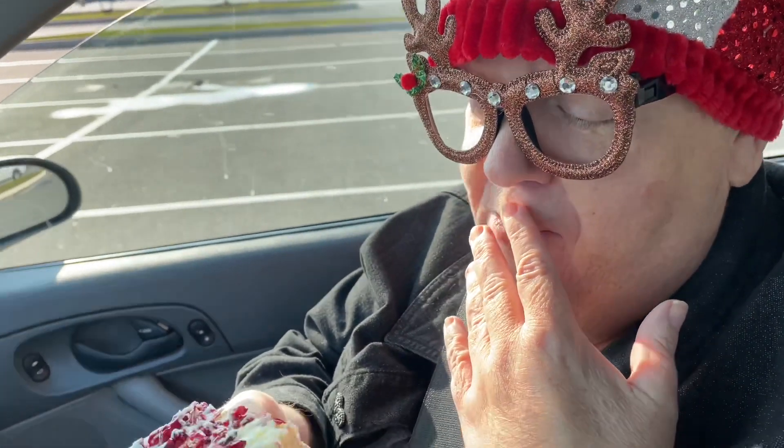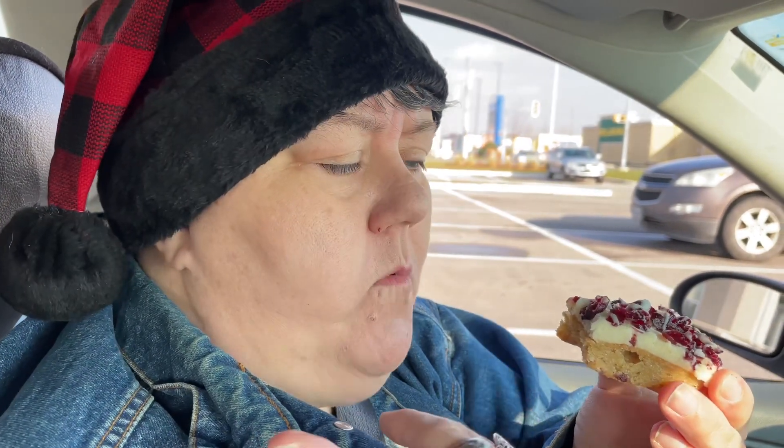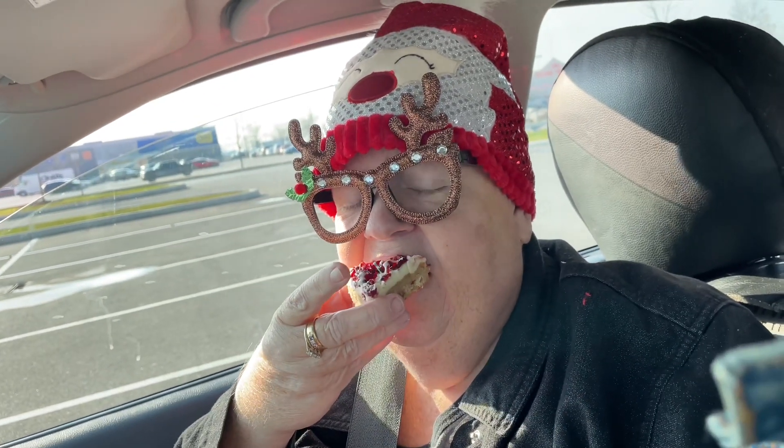Sandy takes a bite of the cranberry bliss bar. She loves it — says it's really good and she can really taste the orange zest. It gets a definite yay! She takes big bites and nearly finishes it, saying she could eat the whole thing. We debate sharing the last bite.